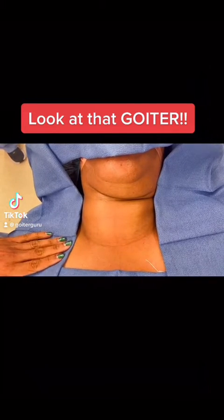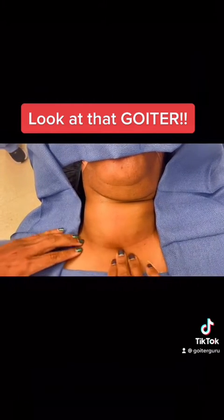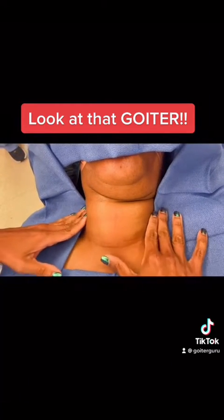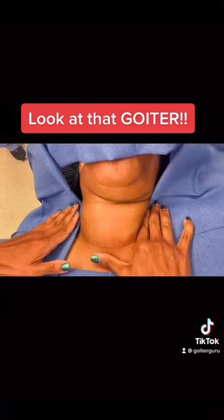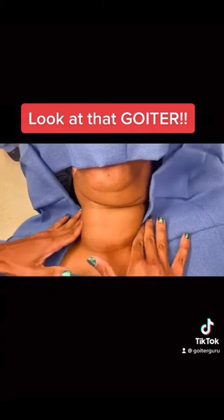Hey guys, so here we are in the operating room. This is the patient's chin. This is the patient's collarbone, which you really can't even see because her thyroid is so big, but her thyroid is taking up her whole entire neck. You can watch me move it back and forth. It's her whole thyroid.